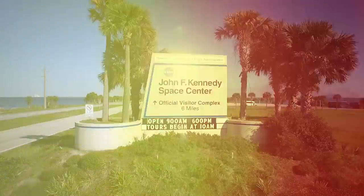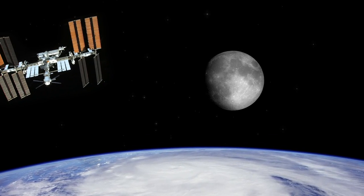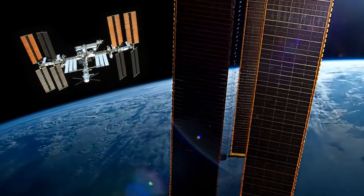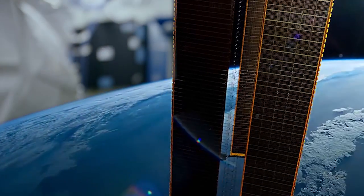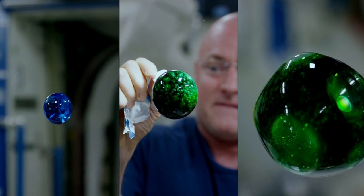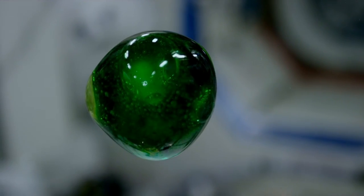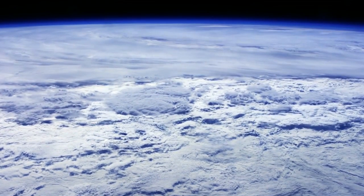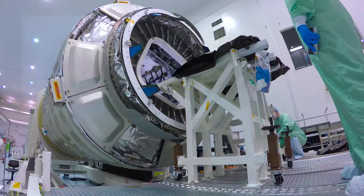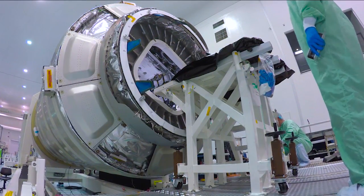NASA at the Kennedy Space Center in Florida is preparing to launch a Cygnus spacecraft to the International Space Station to resupply and sustain life for crews aboard the decades-old orbiting outpost. The space station continues to serve as the world's leading in-space laboratory, where astronauts perform cutting-edge science and technology research to enable human and robotic exploration beyond low Earth orbit. This upcoming launch will be Orbital ATK's seventh mission under NASA's Commercial Resupply Services contract.